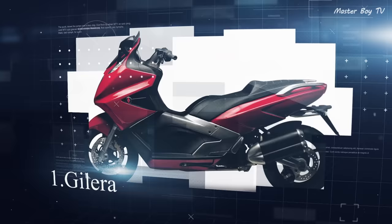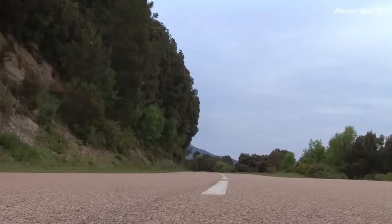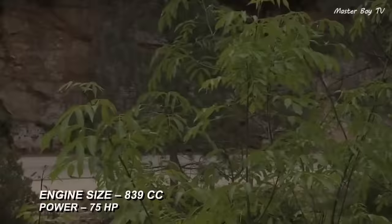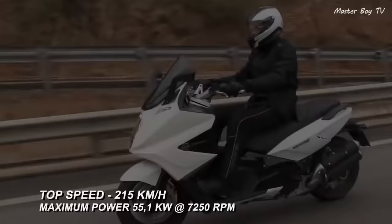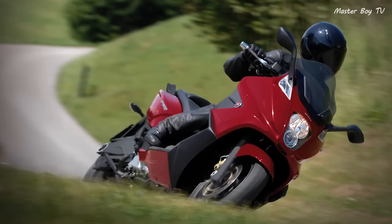Number 1: Gilera GP800. The Gilera GP800 is the fastest scooter to date. It is an 839cc scooter that pushes out 75 hp and 76 Nm of torque. The incredible engine makes it possible to reach 0–100 km/h in an astounding 5.7 seconds and a top speed of 215 km per hour. The GP800 simply redefines the concept of a scooter.